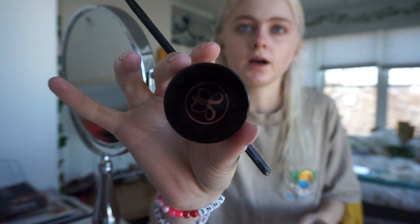We're going to do eyebrows first. I use the Anastasia Beverly Hills Dip Brow, so I'm going to do that and get back to you.